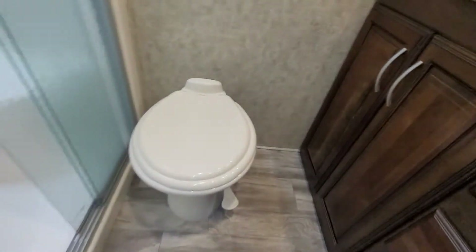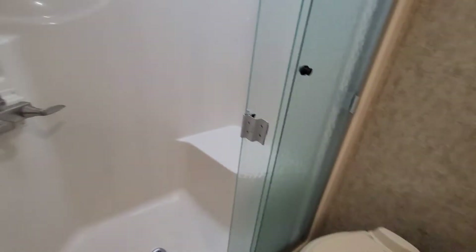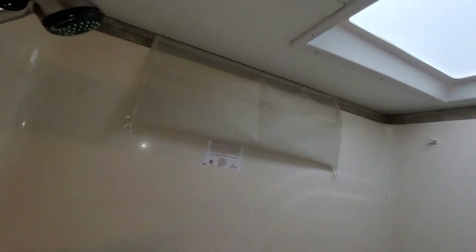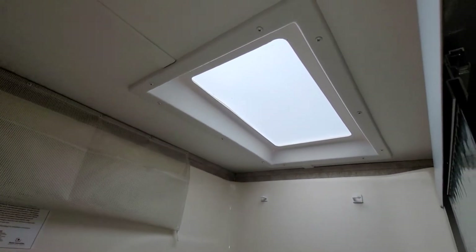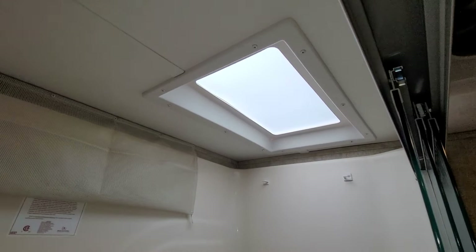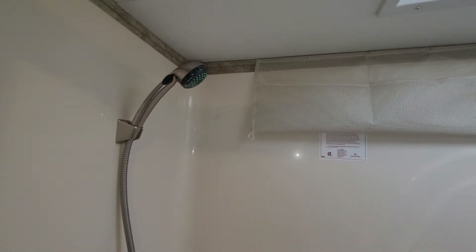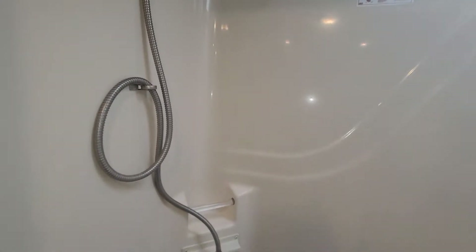Porcelain foot-flush toilet and a nice walk-in shower with a seat, a mesh bag for loofahs and shampoo bottles, and a skylight that gives you a little extra headroom if you're taller. Nice stainless steel showerhead — a little better than your standard one that normally comes in a trailer.